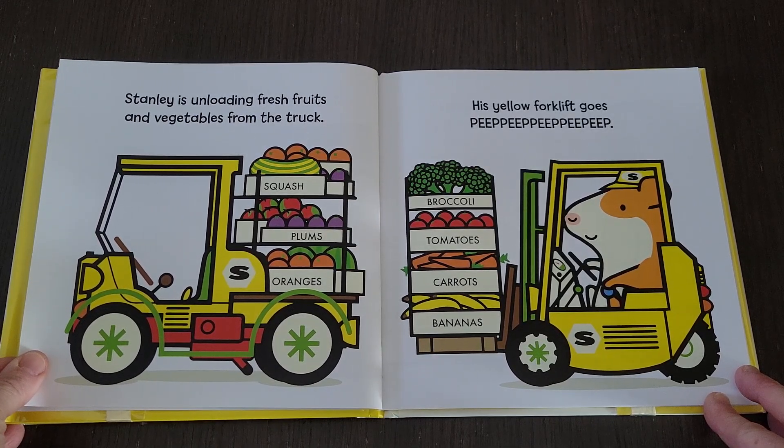Stanley is unloading fresh fruits and vegetables from the truck. His yellow forklift goes peep peep peep peep peep peep peep.